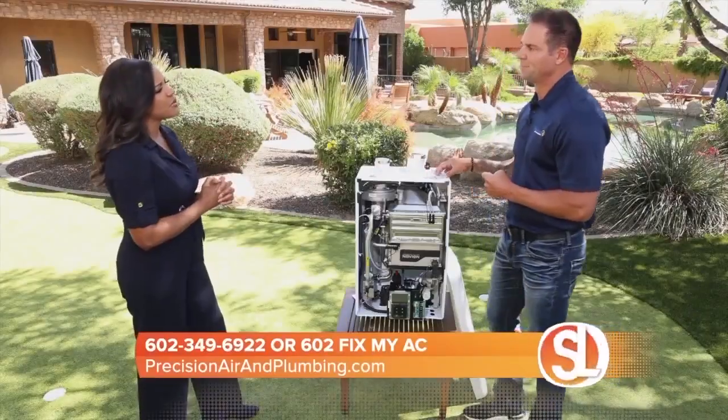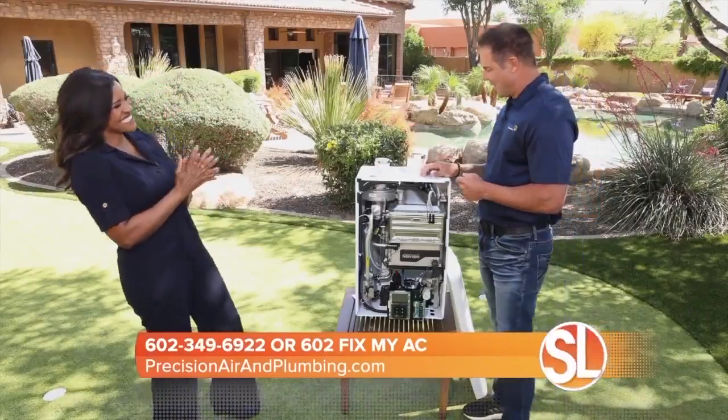Why should we call Precision Air and Plumbing? We've been number one ranked in Arizona by Ranking Arizona for seven consecutive years. This year we were nominated for the Better Business Bureau Ethics Award because of the way we treat people. At Precision, we build relationships and we truly teach our technicians to take care of the customer first, and the profits take care of themselves.